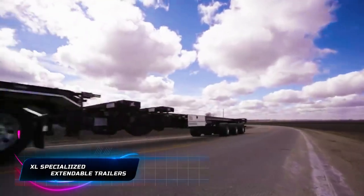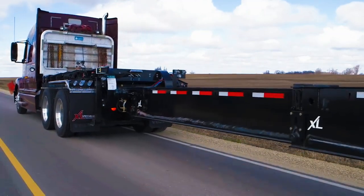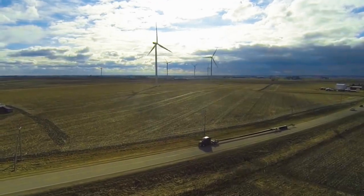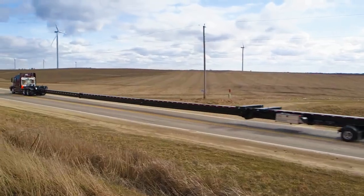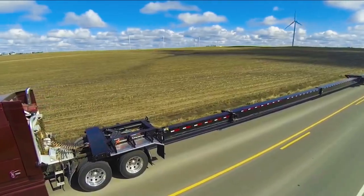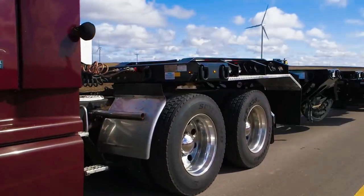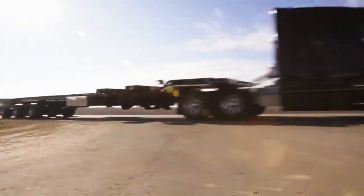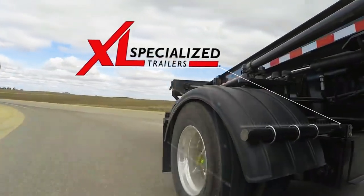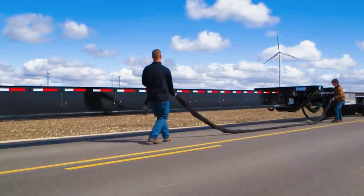XL Specialized Extendable Trailers, equipped with the XL Extended Track System, offer excellent utility in scenarios involving oversized or variable-sized loads. When transporting exceptionally long or large cargo, the trailers can be expanded to accommodate the load securely. This flexibility eliminates the need for constantly hooking and unhooking air and electrical lines during the loading and unloading process, streamlining operations and enhancing efficiency in heavy haul transportation.